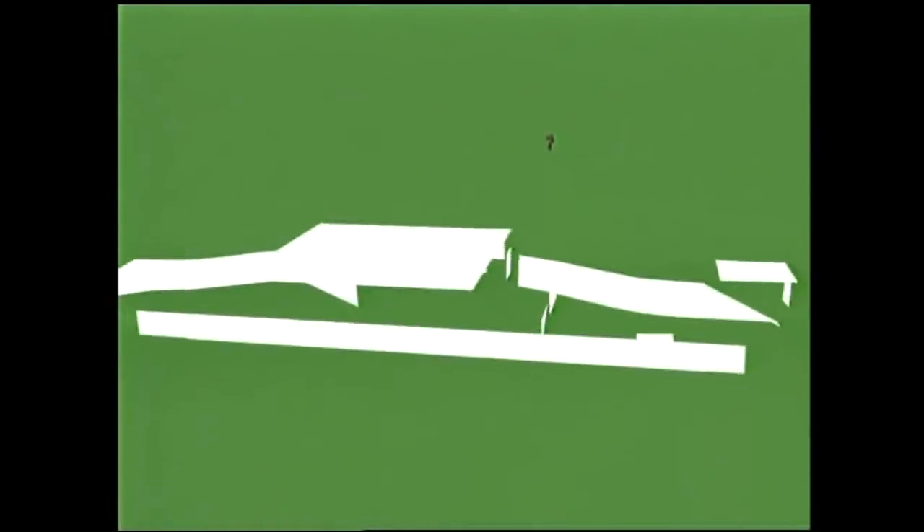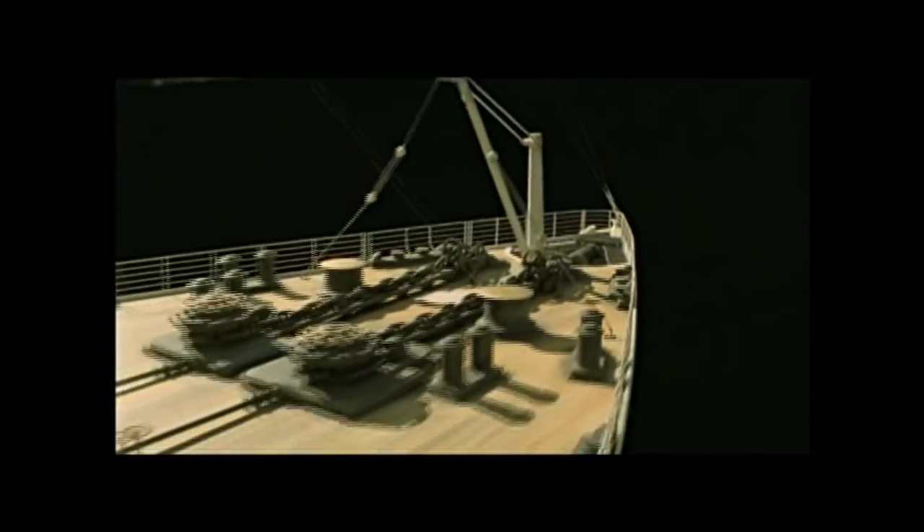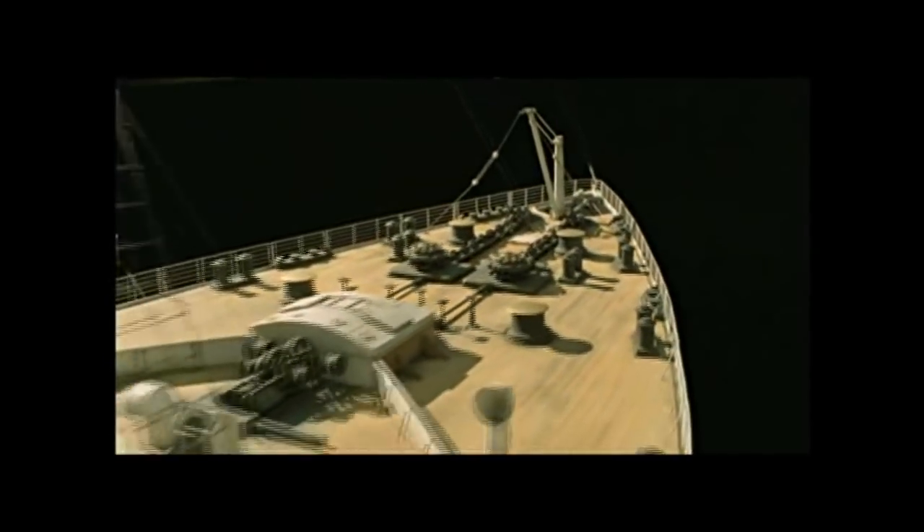We then had to add all of the other elements to the shot: computer generated water, digital smoke, digital birds, a digital flag flapping in the wind at the stern, motion captured digital people to populate the ship, and wake elements shot off of real ships manipulated digitally — all combined with our large scale miniature shot on a stage.